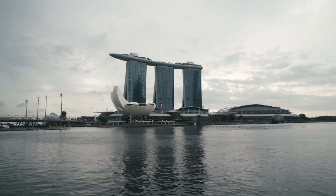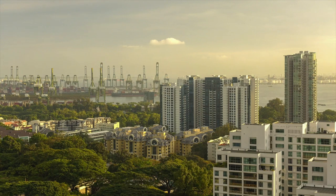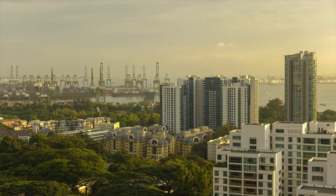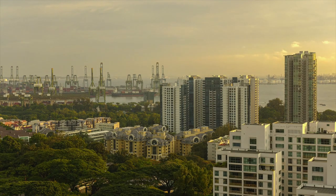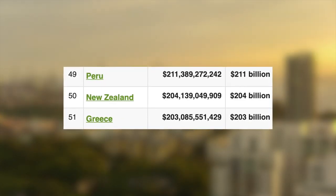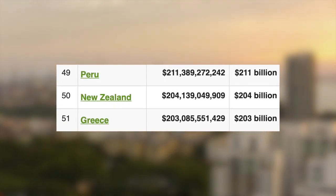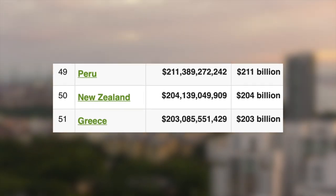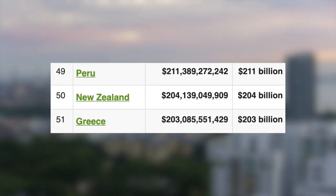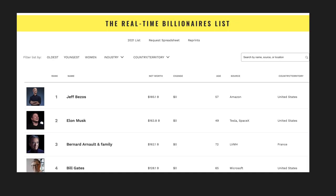Now let's move on to some economy and financial statistics. Starting off with their GDP — the gross domestic product, which is a monetary measure of the market value of all final goods and services produced in a specific time period by a country. With the 50th largest economy on Earth, New Zealand has a GDP of just over 204 billion US dollars, putting them above Greece and behind Peru. Not bad for a country with less than 5 million people — though that is roughly the total net worth of Jeff Bezos, the CEO of Amazon. To put that in perspective, that is crazy.